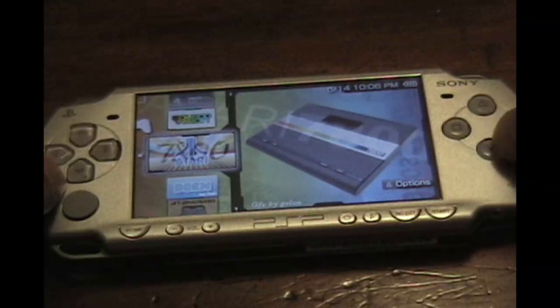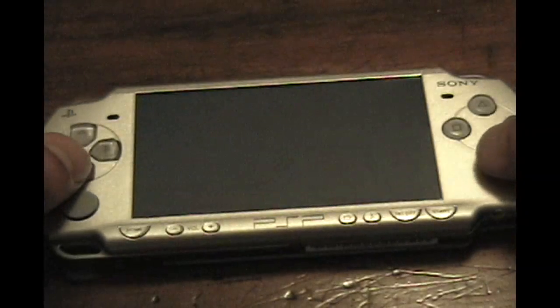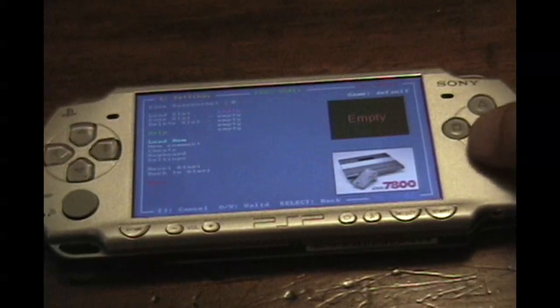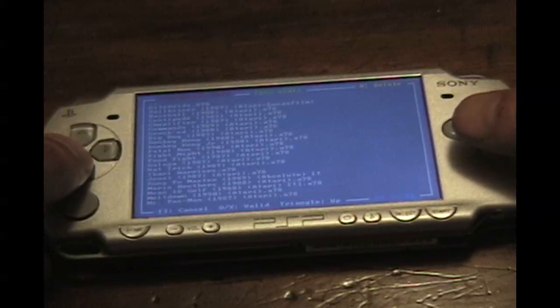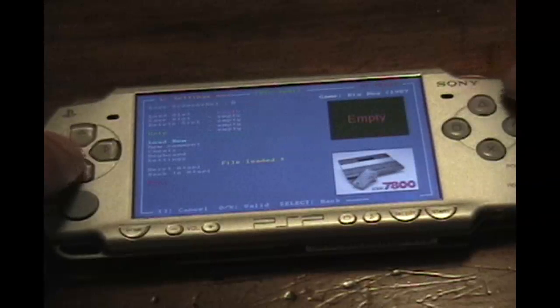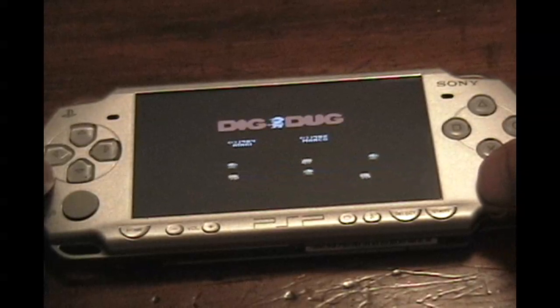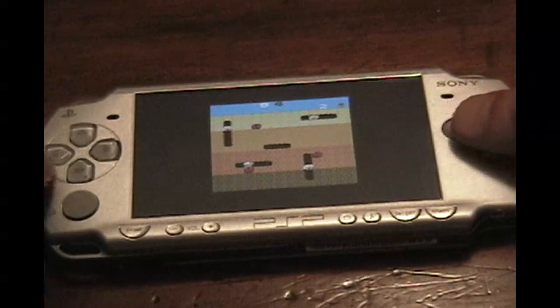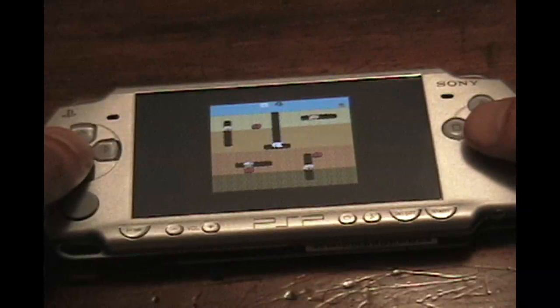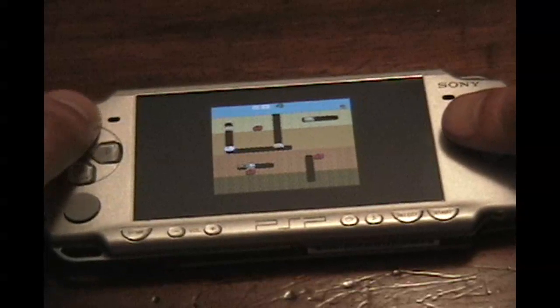There's the old Atari 7800. Let's start that thing up and load up a ROM. The ColecoVision, Atari 2600, and Atari 7800 emulators for the PSP all have the same designer, so the format looks very familiar. Let me pick Dig Dug. I did notice the sound is a little muddled on the 7800 — I don't know if that's the original system or if it's the emulator's fault.